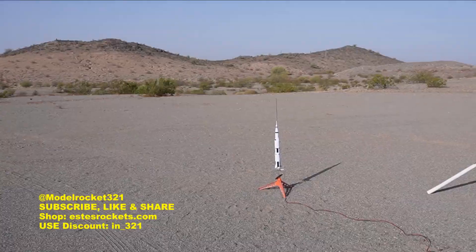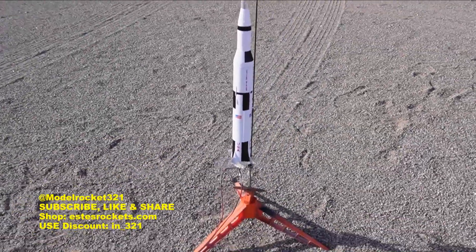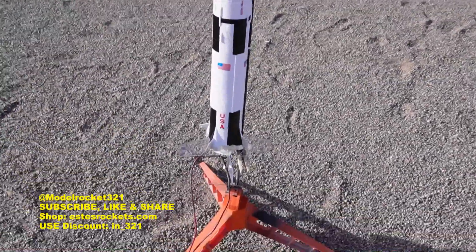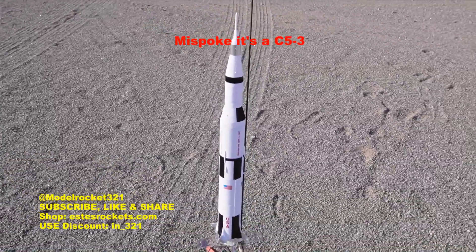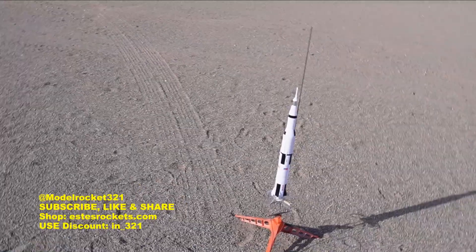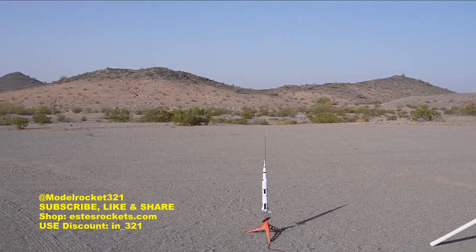All right, here we go — we have the Mighty Saturn V. This will be the last flight of the day. This is the smaller version Estes released a little while ago — I think it's the 1/200 scale. It's going to be going on a C6-3, a newer C6-3, so I'm not expecting a CATO, but you never know in this hobby. All right, Mighty Saturn V going on a C6-3 — five, four, three, two, one!